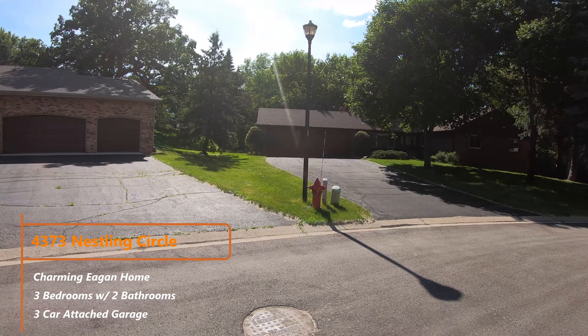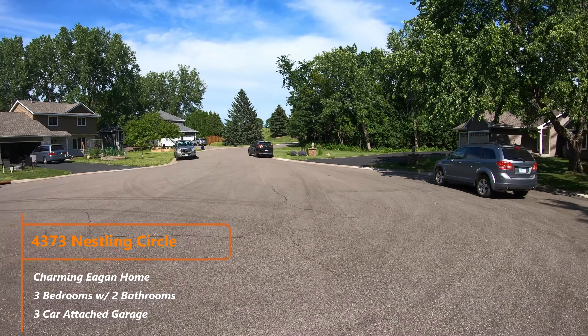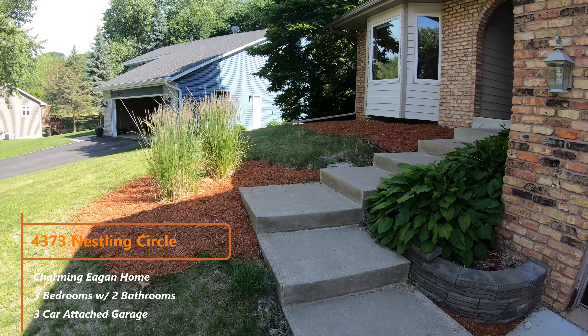This is Michael Getty with Mozzie Properties, and today I'm bringing you a video walking-through tour of 4373 Nestling Circle over here in Eagan. It is a single-family house right behind me. One nice thing about this is it's in a cul-de-sac, and cul-de-sacs are pretty awesome — so if kids want to come out and play, or if you just want to come out and play, you don't have to worry as much about cars driving by.